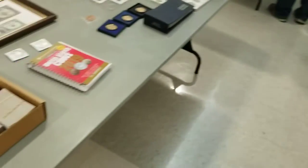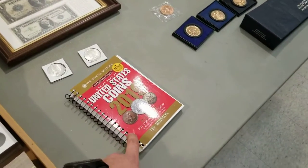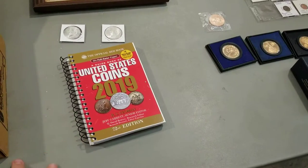Hey John, this is John Marne with Garfield Heights Coin Club. You're over here at the back table. Did you purchase one of these new 2019 books that we're selling? Yes.